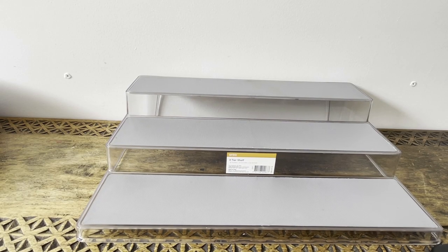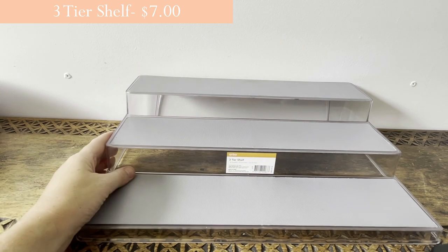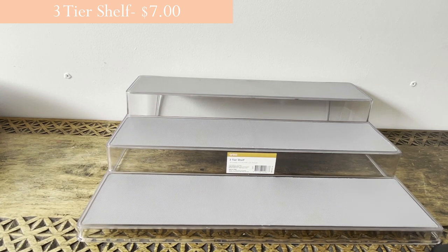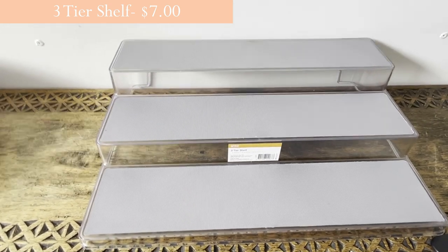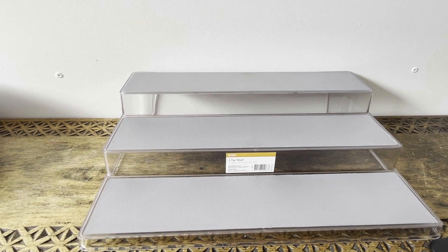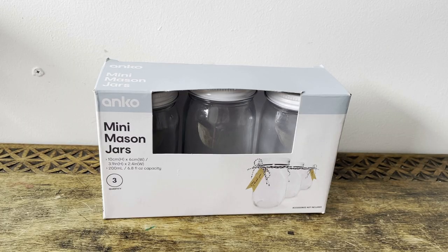This is the three-tier shelf. I already have one for my cans but I got this one to put next to it, because I have a lot of cans and different brands don't always stack well. The idea is to put them side by side to store all the cans together. These are always a good price at Kmart compared to other places.